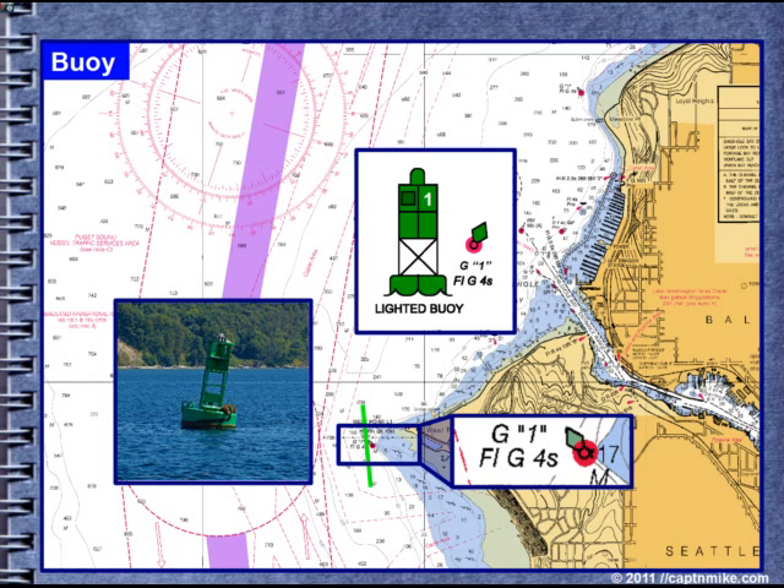Red right returning from the sea — we want to pass this buoy to your left or port side when southbound. Note: this is the third green buoy number 1 in a 1.5 nautical mile radius, and two of the green buoy number 1s have a flashing 4-second pattern. So you need to know where you're at at all times.